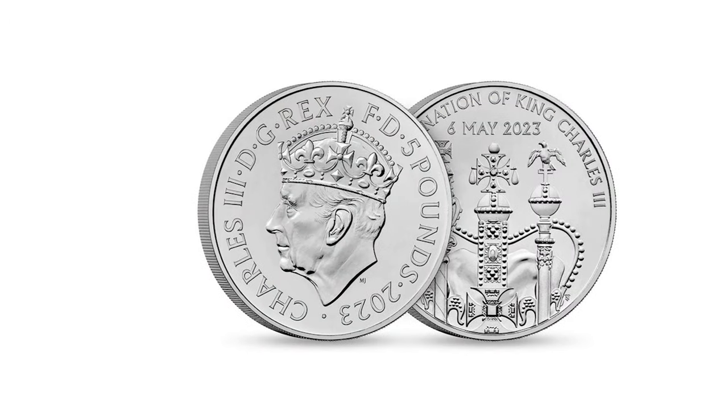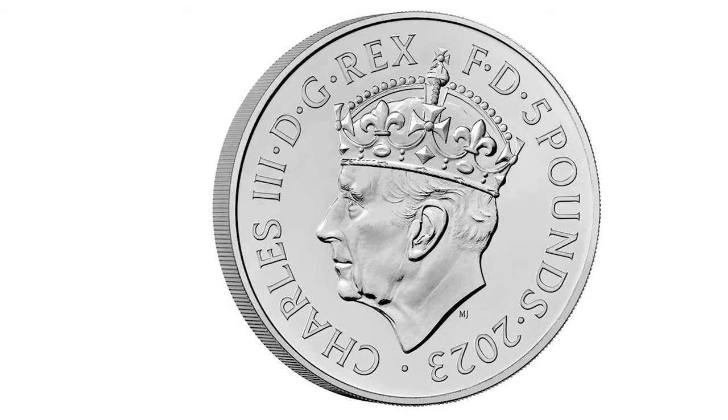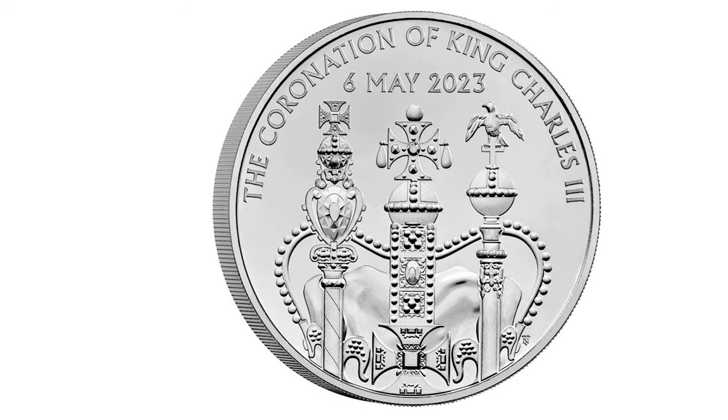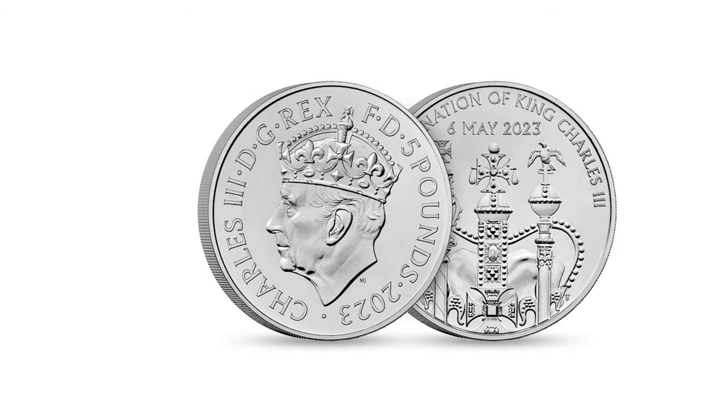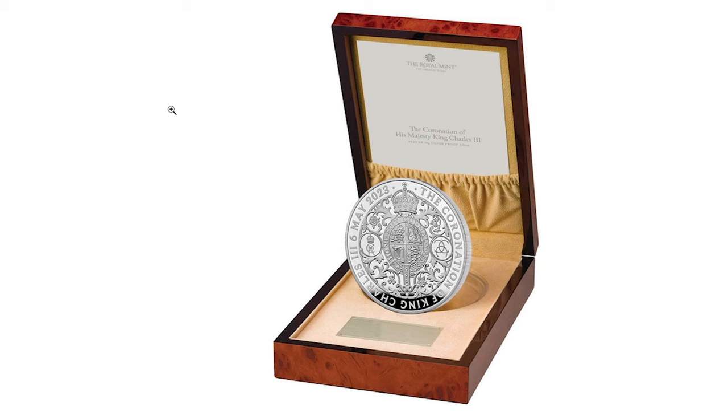The 2023 coronation of His Majesty King Charles £5 brilliant uncirculated coin features the first crowned coinage portrait of the king. The reverse of the coin features a design by Timothy Note depicting coronation regalia, finished to brilliant uncirculated standard. This uncirculated copper nickel coin is sold for £14.50 at the Royal Mint shop.